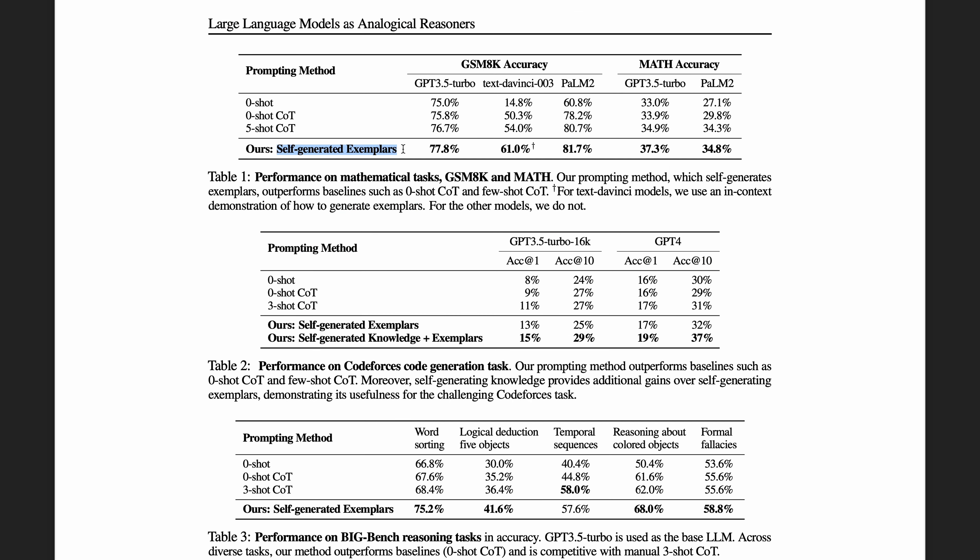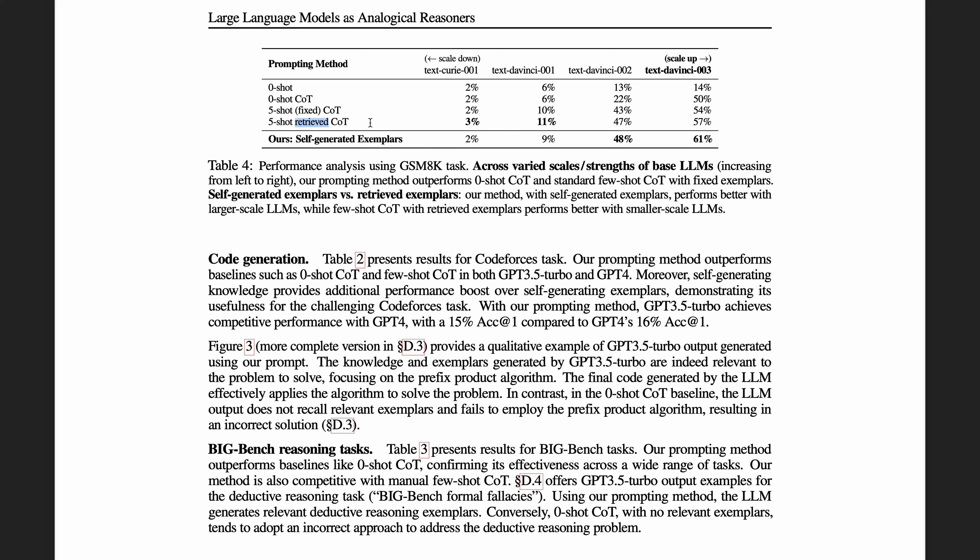The paper found that self-generated exemplars outperform zero-shot and five-shot chain-of-thought, and self-generated knowledge plus exemplars really help with code generation tasks. They also compared with the retrieved chain-of-thought method, finding that their method outperforms retrieved chain-of-thought with larger-scale language models — likely because the model has already learned related tasks during training and can generate useful exemplars. With smaller-scale models, retrieved chain-of-thought performs better and self-generation fails to produce useful exemplars. Overall, it's a pretty straightforward and easy-to-implement technique — probably worth a try.